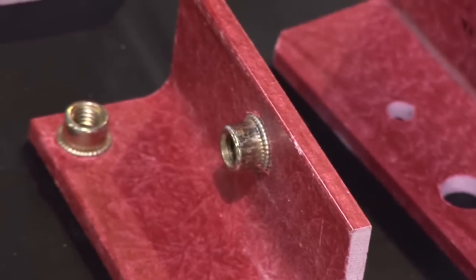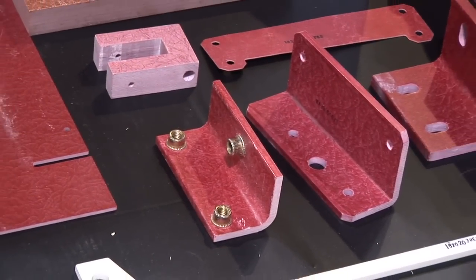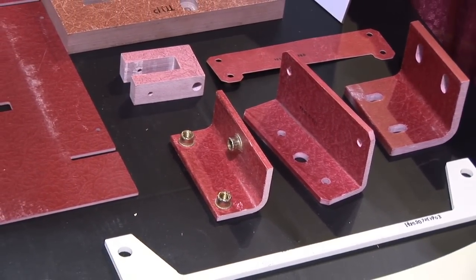Another example would be something inexpensive — Glastic materials, these angles. We use a lot of these in motor control cabinets and inverter cabinets. These are all insulative type materials that they use inside the electrical cabinet.